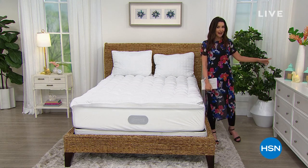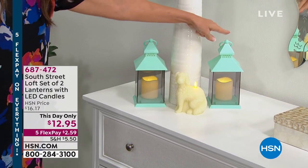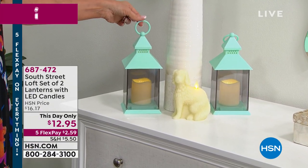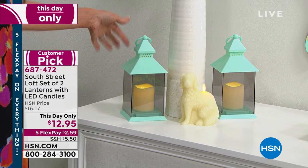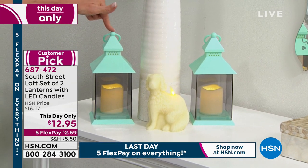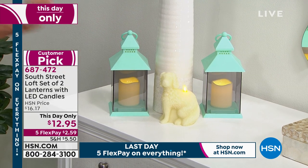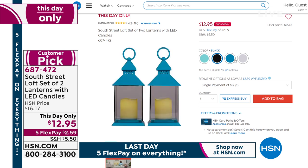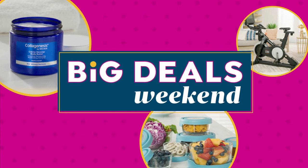We haven't had a presentation of these lanterns yet but 500 have already been spoken for. You get a set of two today for $12.95. You can put them on a timer — they look like real flickering candles — set them to go on and off at certain times, hang them by a hook. Great as gifts because you're getting two for $12.95 — it's like $6.50 each. FlexPay is $2.59. We have four colors remaining: aqua, black, blue — that's very limited and almost sold out — and white. Item number 687472.